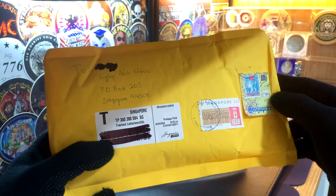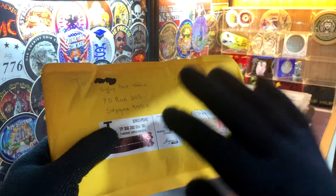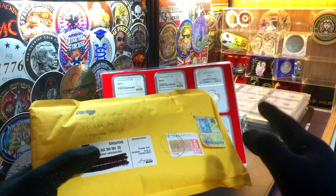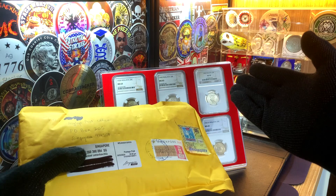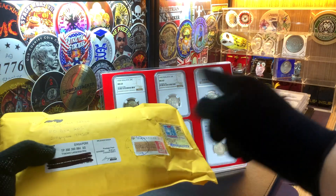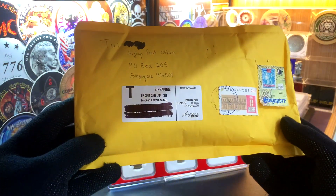For this video, I'll be adding two additional graded coins to this collection. Both these coins were sourced locally from a seller here in Singapore. One of these coins is an upgrade to the collection that I currently have, while the other is an addition to the set right over here.